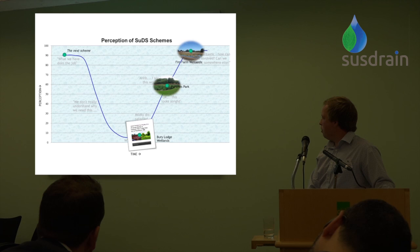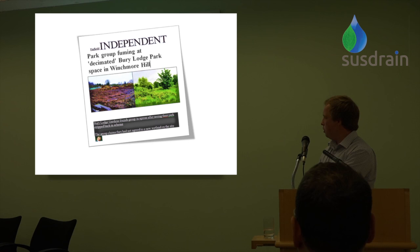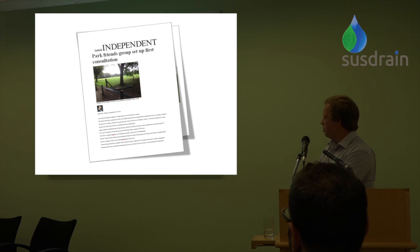It's important to emphasise this doesn't apply to all people — some do like the scheme from the outset. It's often the people that shout the loudest that you hear most, and if it's negative you sometimes have to work to move them along. We've had negative headlines for Berry Lodge but also positive headlines in the local papers for First Farm and Pimm's Park.